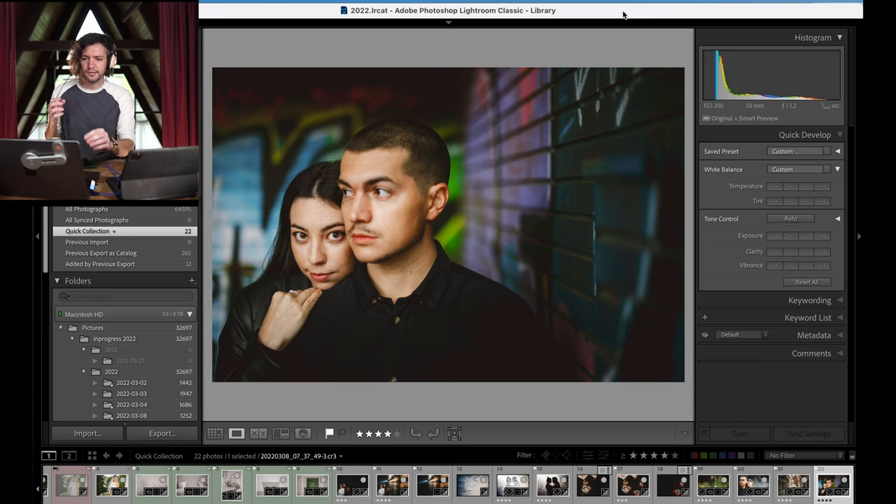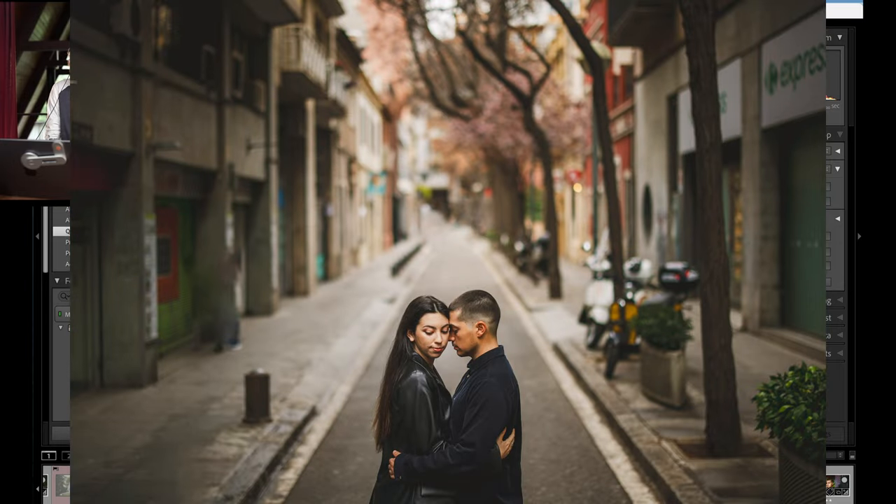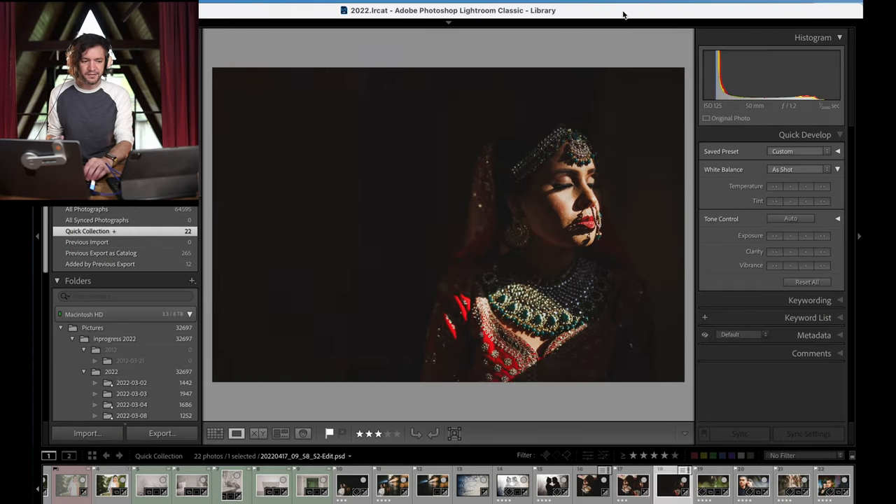There will probably be more than that because this will probably be 15 minutes or so of behind the scenes footage. It's this photo, this photo, this photo, and this photo. It'll actually start with that one — not this one. That's from a wedding.